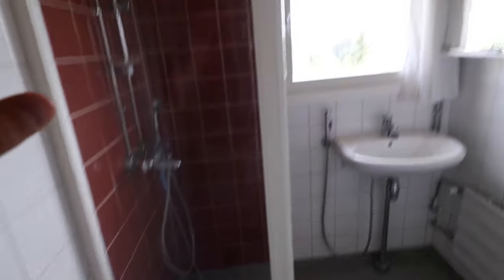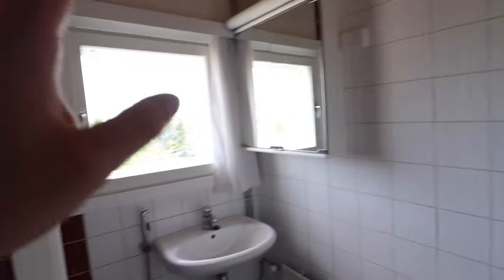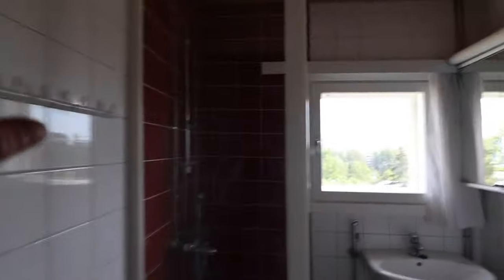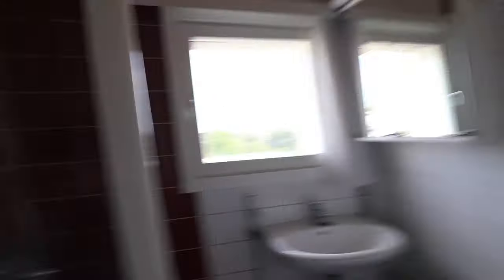In roomy apartments you share a bathroom with your roommate. This is a very typical Finnish bathroom where you have the shower and the toilet in the same space. It's not a big bathroom, but it's very typical of what you can find in these types of student apartments.